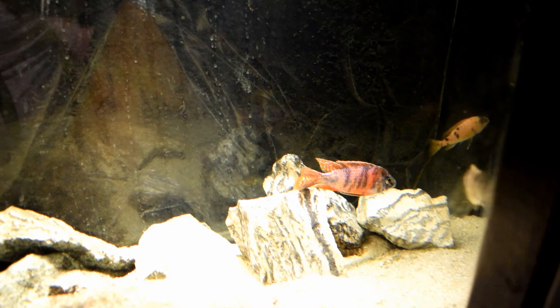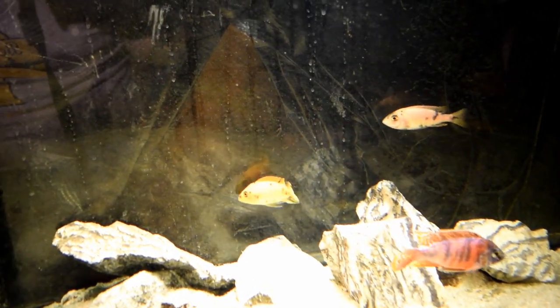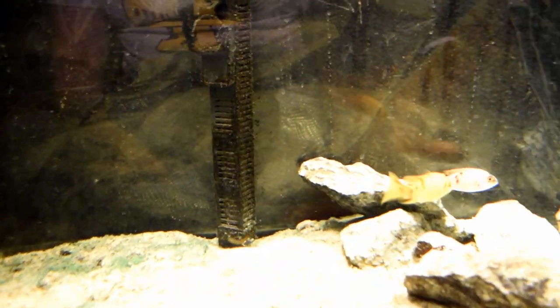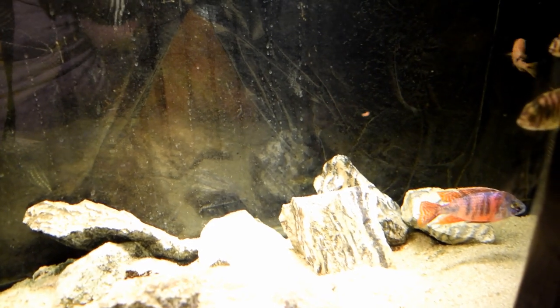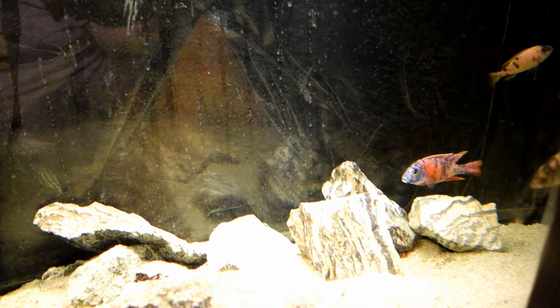Now see that nice-looking OB male right there, and see that female right there. Well, actually I had that female — that specific female — release fry in the aquarium not too long ago, just about a week or two ago.